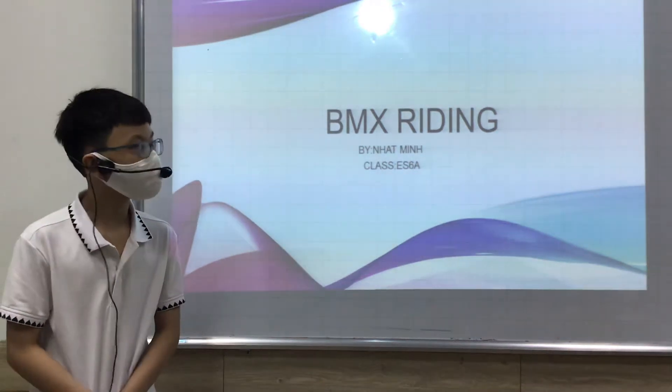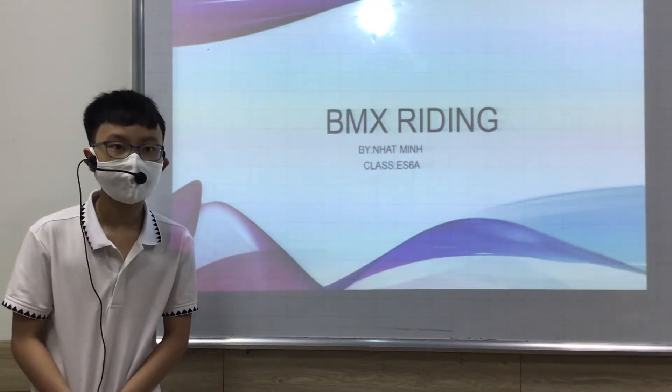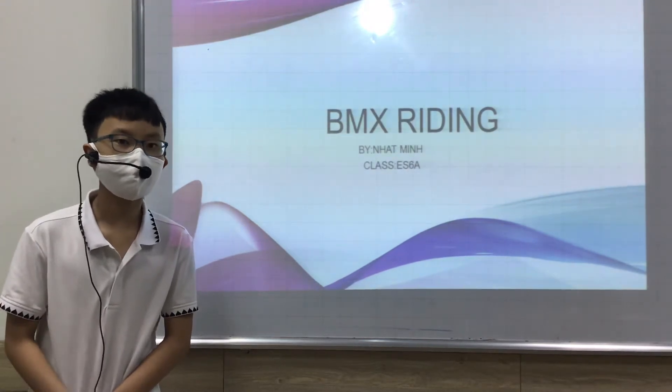Hello everyone! My name is Nhân Minh. I'm Kha-Chi-e, C-A. Today I will talk about BMX Riding.